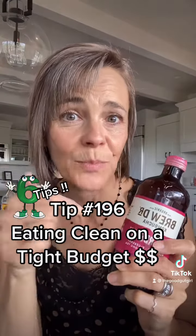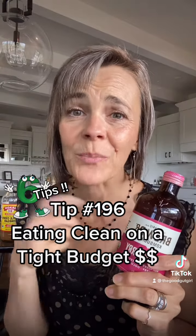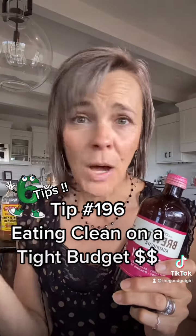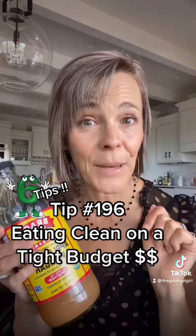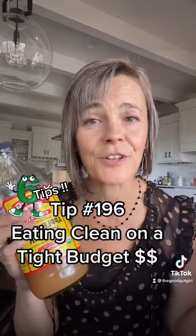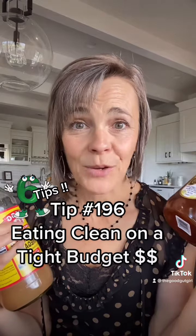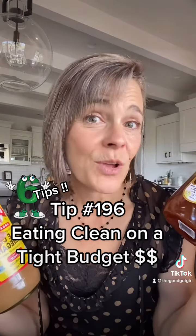Tip number one: ditch the bottled beverages. I love kombucha, but this stuff is super expensive, as are any kind of bottled or canned beverages. Better options: use a couple teaspoons of apple cider vinegar with some raw honey and make a nice elixir, or make your own homemade teas, or drink water with lemon.